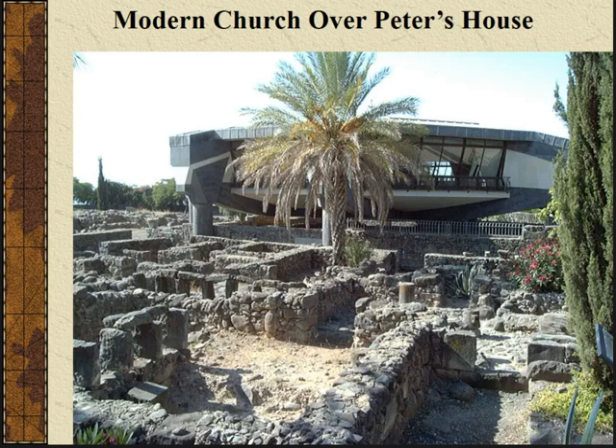You can get credit for it if you want credit, or you don't have to have credit. Last time we were talking about the life of Jesus — basically illustrations of the Gospels. We went through the birth of Jesus, up to Nazareth, talked about Cana, and then we made it to Capernaum.